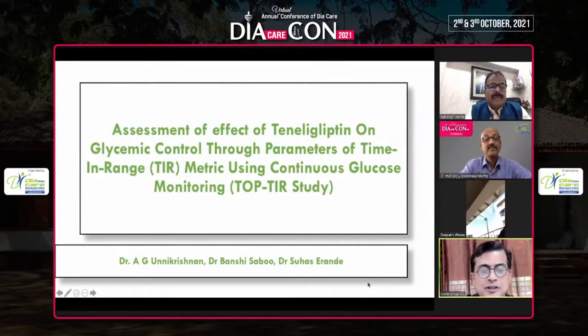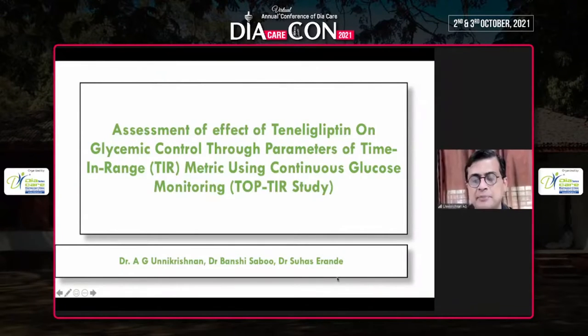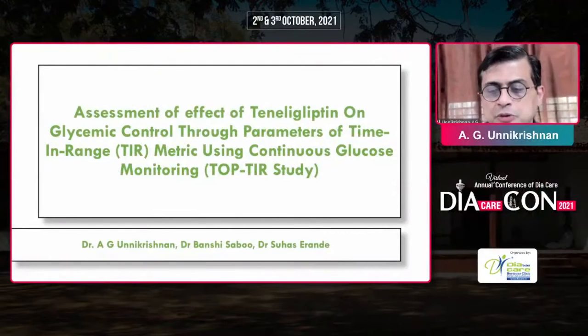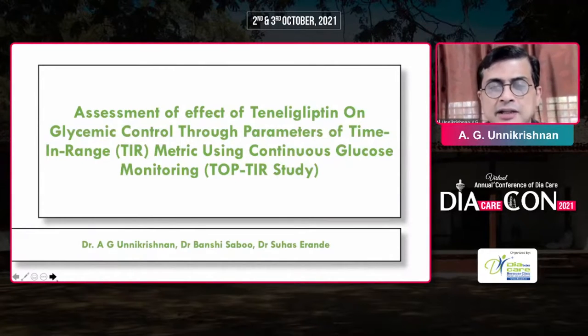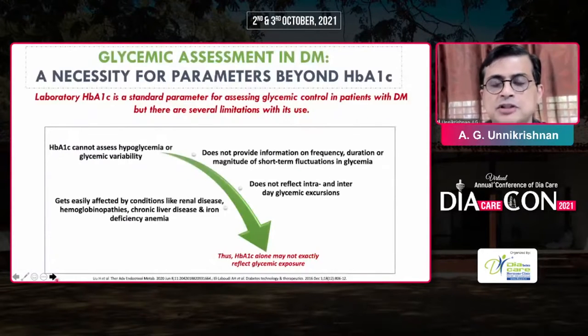Pleasure being here. Thank you for this opportunity to present the abstract. My paper is on the effect of tenliglipton on glycemic control through parameters of time in range using continuous glucose monitoring technology, calling it the TOP TI study. The other investigators involved in this research were Dr. Banshee Sabu and Dr. Suha Zirande, and the project was sponsored by Glenmark.